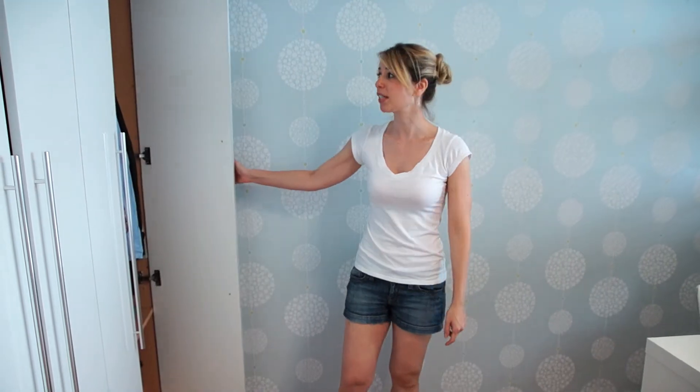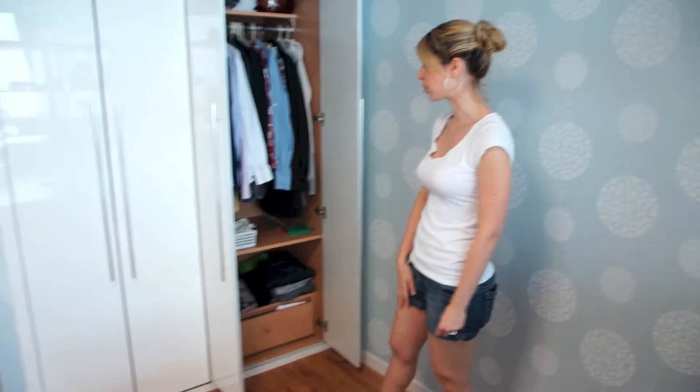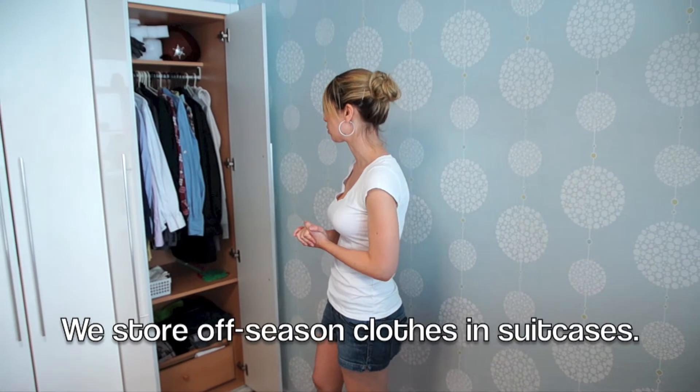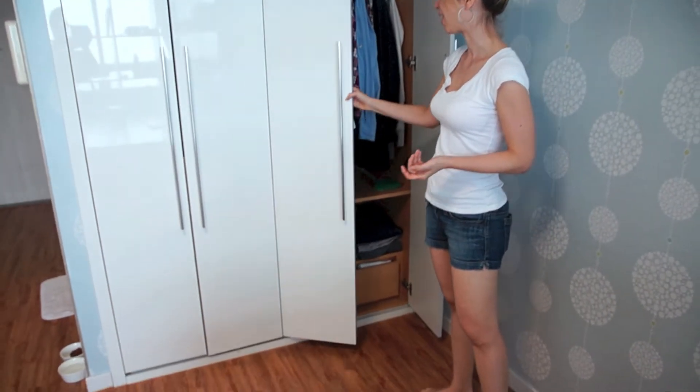Closet space — really not that great. For one person it's really good, but again, both of us are living in here. If one person lives here, as we think one person should, then it's pretty good. But for two people, this is just Marlowe's closet — kind of small.